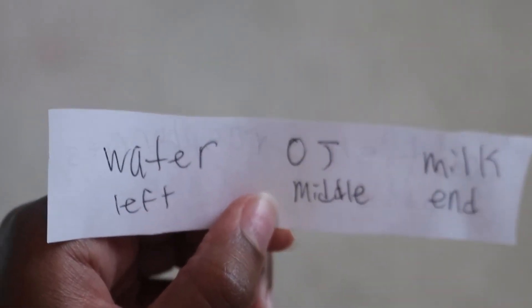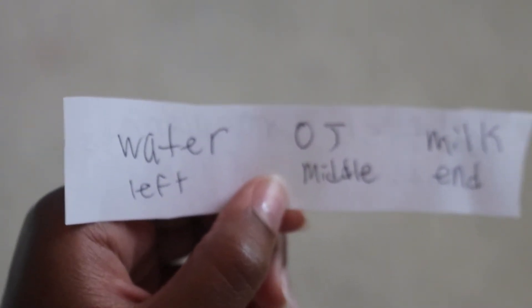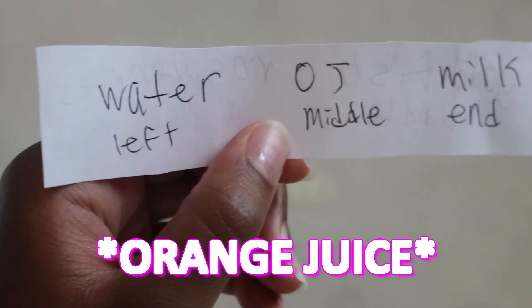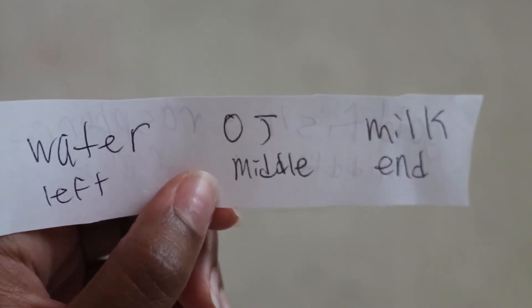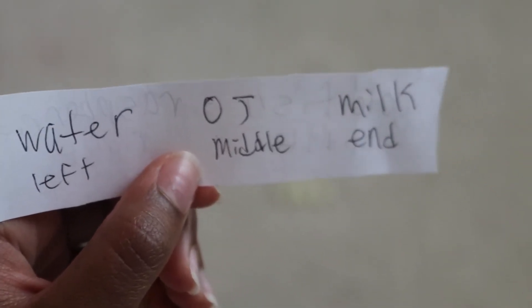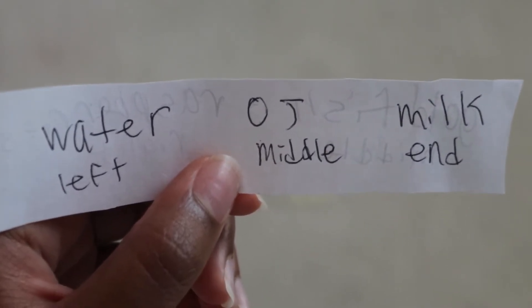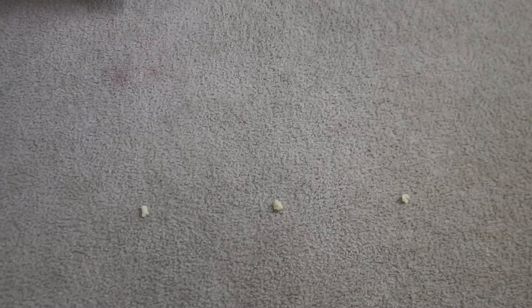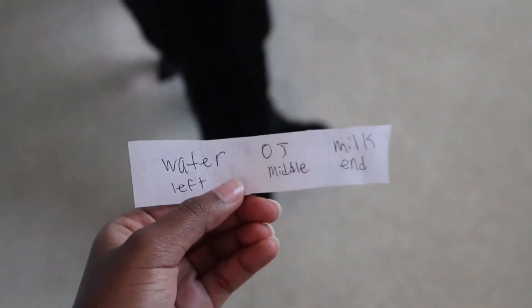For drinks: the left is water, which I actually want the most because I'm really thirsty; the middle is OJ — orange juice — which is pretty good; and the right is milk. I don't really drink milk by itself, so hopefully I don't get milk. She picked the middle — it was OJ! So we're eating salad, goldfish, and OJ. Very random but let's go eat.